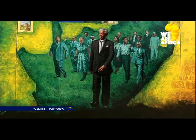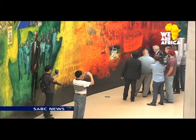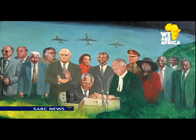Titled 'A Salute to Mandela,' Lee Bin's long walk started two years ago. The size equals three buses parked head to tail. The timeline spans from Madiba's birth to his death, and it captures some of the most historical and memorable moments.